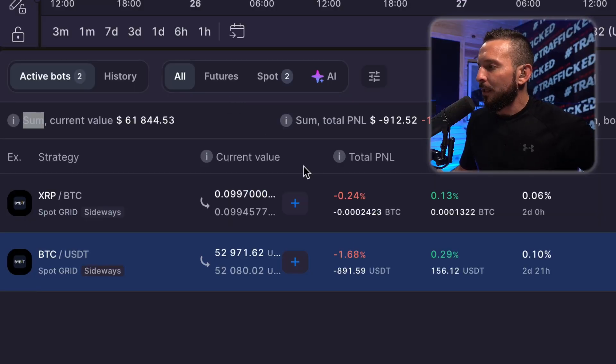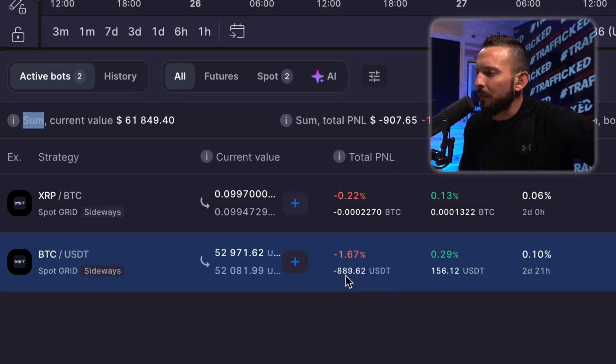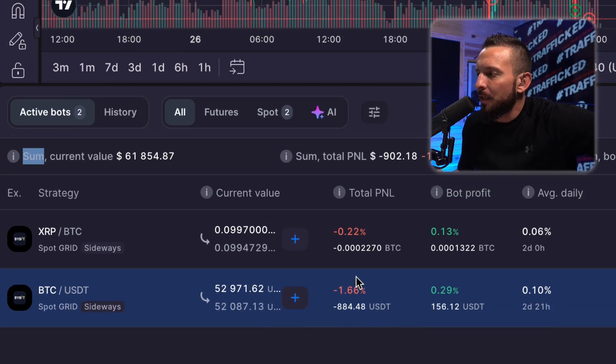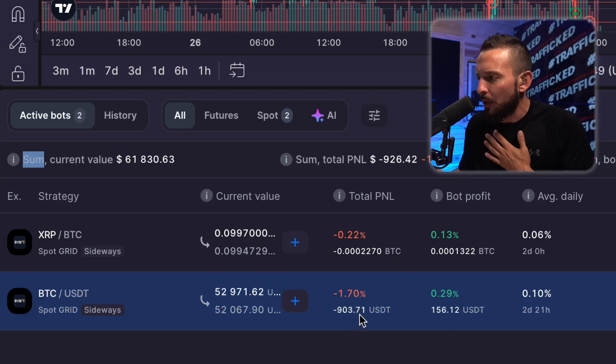Let's jump over here to the charts. If we take a look at the screen right here on the chart, you can see that this bot's total profit and loss is showing down $887. But what is your bot profit telling you? Your bot profit tells you that you're up $156, but your portfolio is down $905. What is going on?